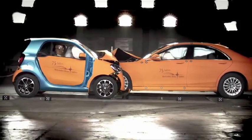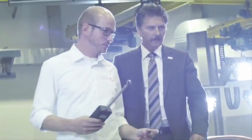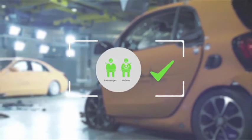Certes, sa planche de bord est légèrement pénétrée dans l'habitacle, mais la présence d'une série de 5 airbags, dont un dédié au genou du conducteur, aura permis d'épargner ses occupants. Il en va de même, évidemment, pour la Smart ForFour. Le test est donc très concluant.